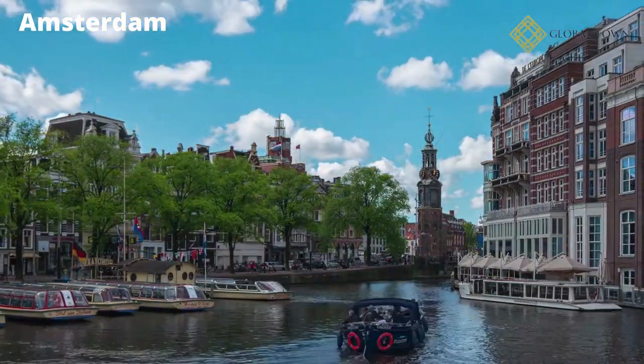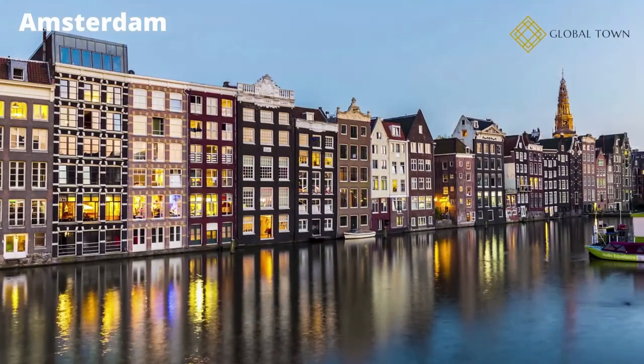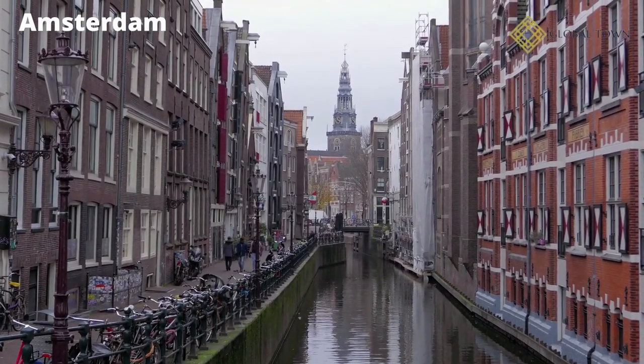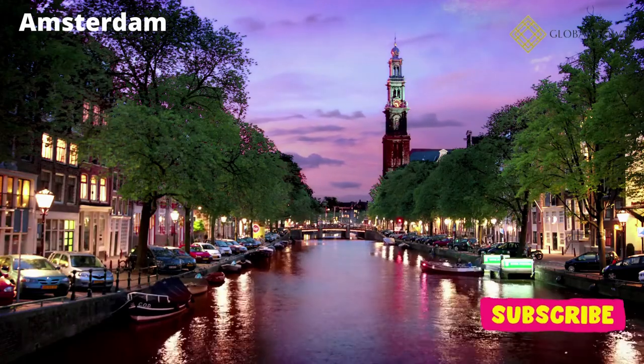Amsterdam, the Dutch capital, is one of Europe's most visited cities. Amsterdam is also the country's primary cultural center, with its universities, academies, and research organizations, as well as more than 40 museums, several theaters, and entertainment venues.